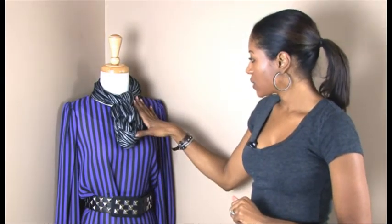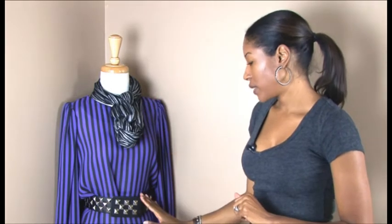So the nice scarf jewelry and the studded belt completes the outfit. Again, my name is Katie Kern with Circa PR, and this is how you wear a studded belt and a scarf.